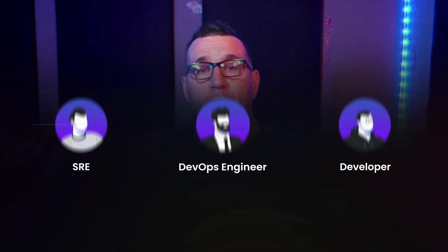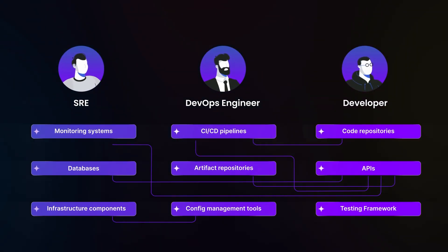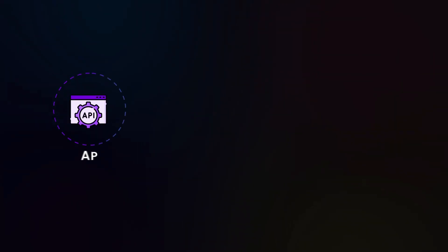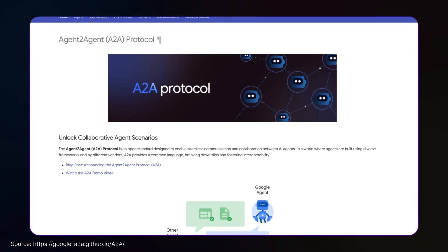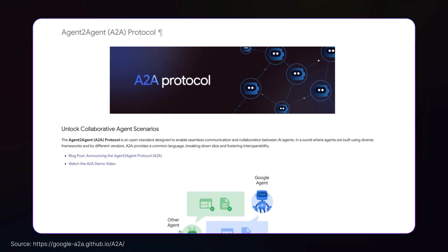As SREs, DevOps engineers, and developers, we've all faced frustration when integrating different services. AI integration is no different. Each service has its own API, authentication methods, and quirks. It's like getting a group of experts to collaborate when they all speak different languages. What if Google is creating a universal translator for AI agents? This protocol could enable your specialized AI systems to communicate seamlessly, no matter who built them or what framework they use. That's the goal of A2A.